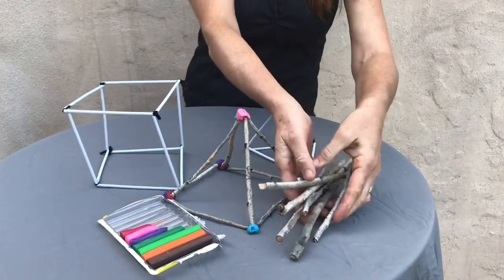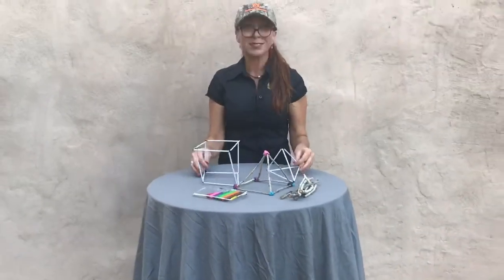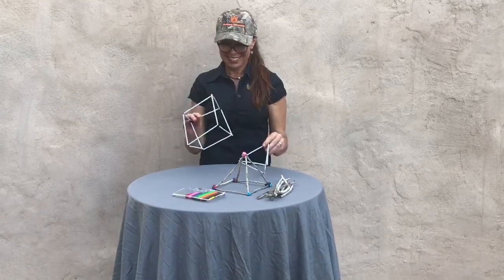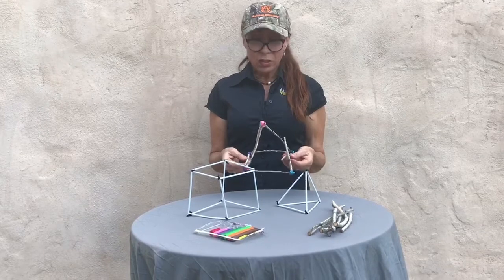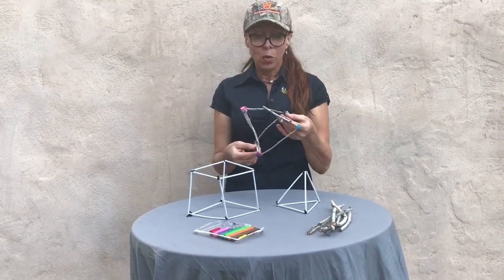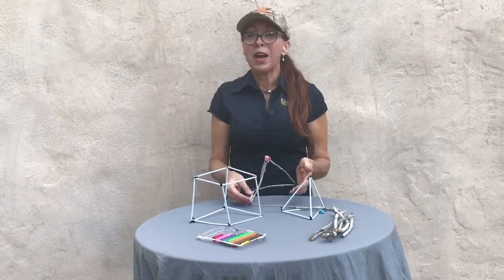Examples for your joints could be chenille pipe cleaners, play-doh, pencil erasers, marshmallows, gummy candy, or homemade salt dough. As you build, think about the structural component and the joint. What happens if your structural component is weak? What happens if your joint fails? And how does this relate to the human body?